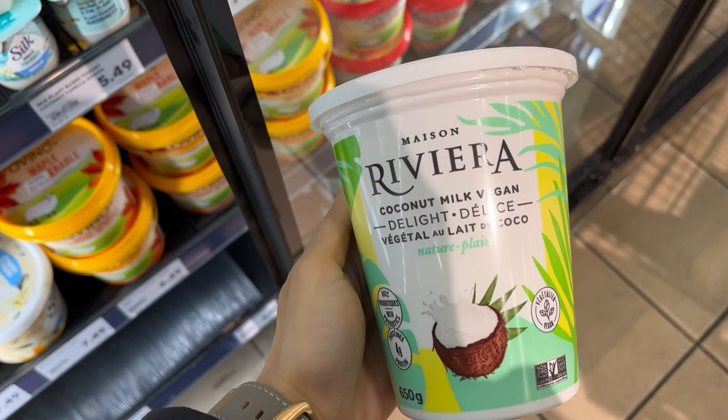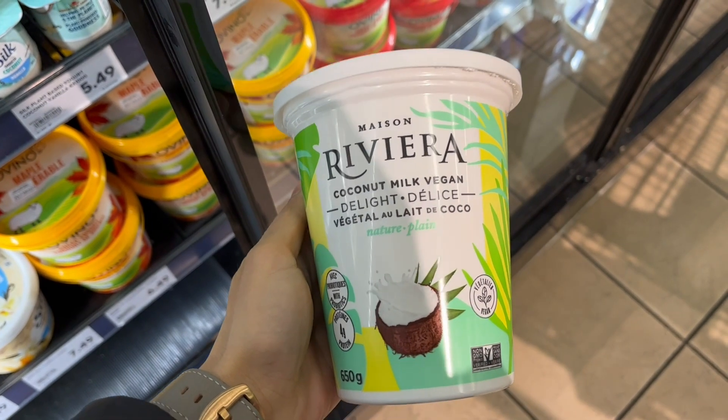The next swap is dairy. You don't actually have to completely give up everything that has dairy in it. You could choose lactose-free options — lactose is one of those carbohydrates that can be difficult to digest, and lactose-free options are considered low FODMAP. Or you can also choose a dairy-free option, something like almond milk or coconut yogurt.